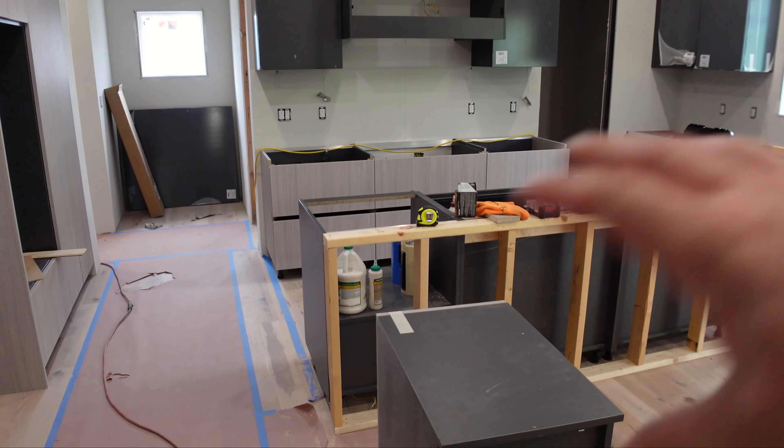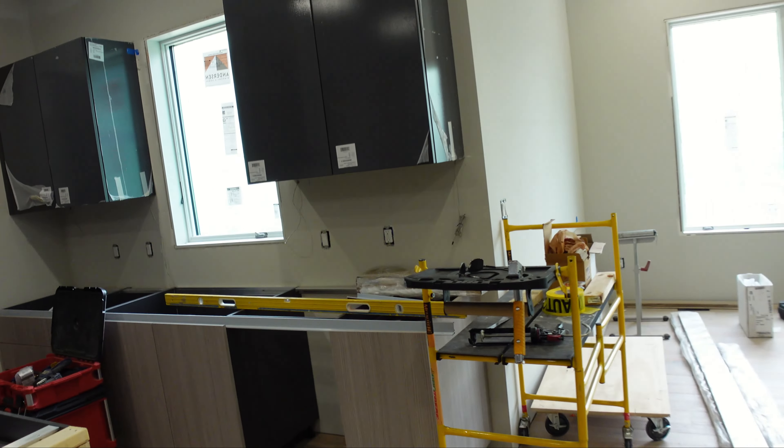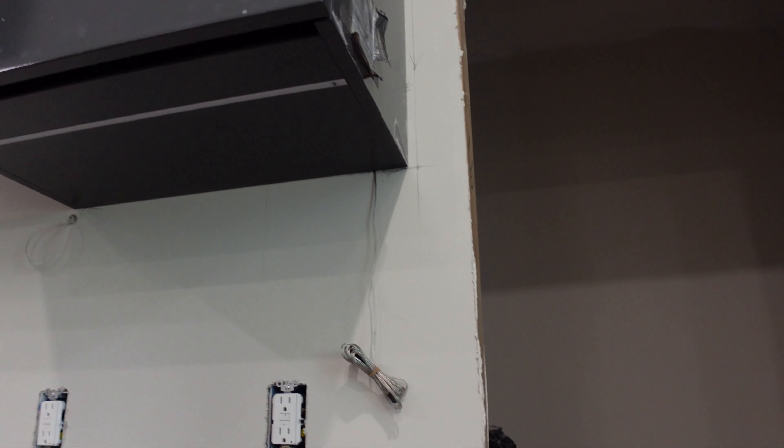We're not bringing the ovens in yet because the focus is getting all cabinets in so the countertop company can come out and measure and start making the quartz slabs. There are going to be a bunch of them — six bathrooms, a big kitchen with waterfall, a big bar. I'm thinking a black counter with a white vein, which should look sharp with the light floors contrasting against the light and dark cabinets. These cabinets also have LED strips built in flush, which is pretty nifty. We're waiting on the transformers — they apparently forgot to load them in the container in Italy — but they shipped this past week.